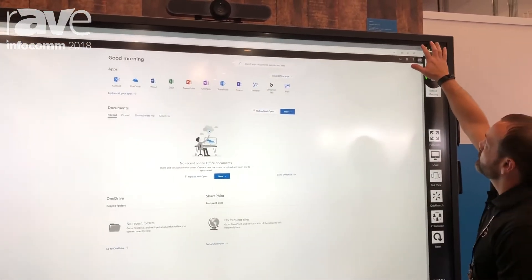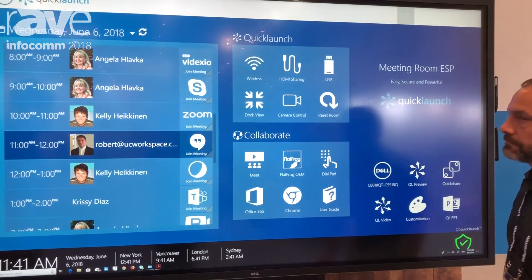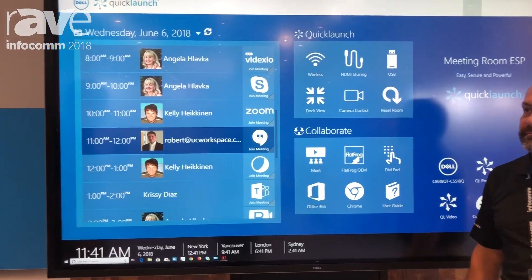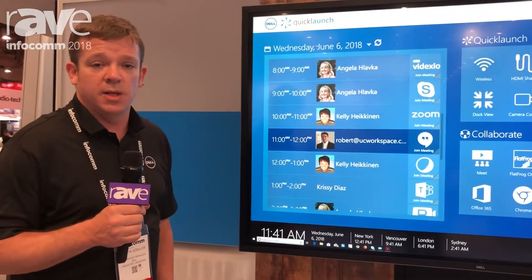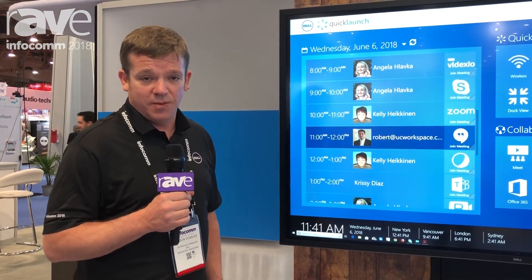That's really the secret sauce behind the display itself. Again, this is the Dell C86-18QT. We're at booth C1900 here at Infocom 2018, and if you're interested, please come by and see us, or you can also stop by Dell.com. Thanks again.